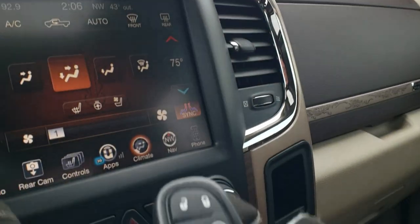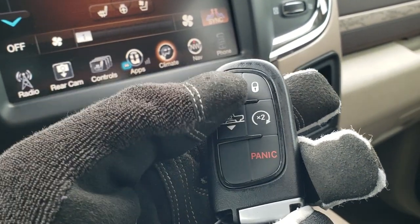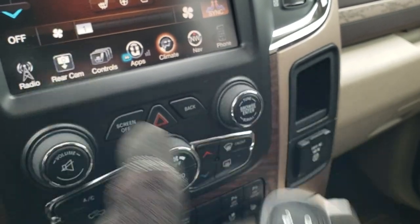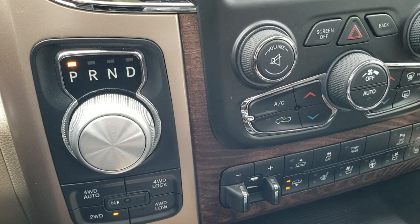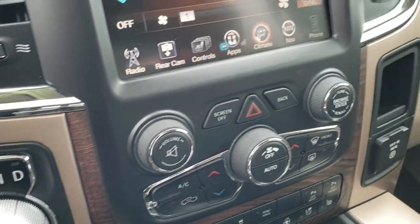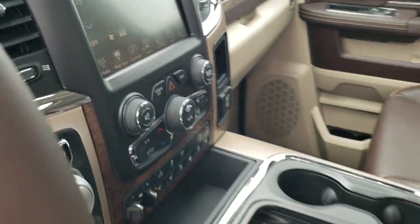Here's your key fob. You can see you have your remote start as well, and you can lower the truck for easy entry. Eight speed automatic transmission, push button four wheel drive, including four wheel drive auto. We'll take a quick look at the back seats and then we'll check out under the hood.